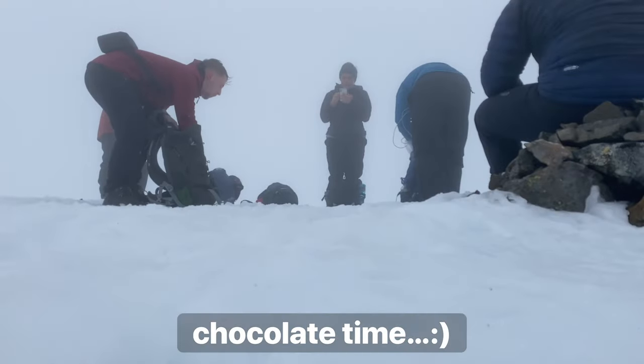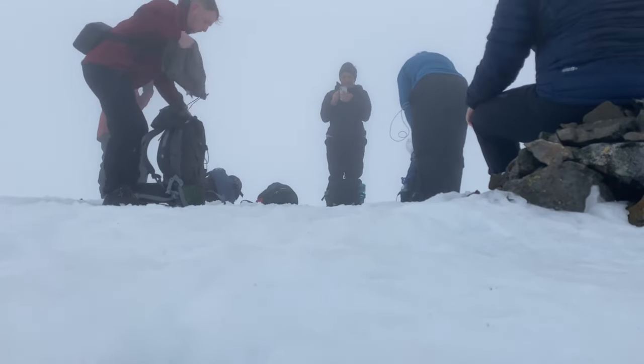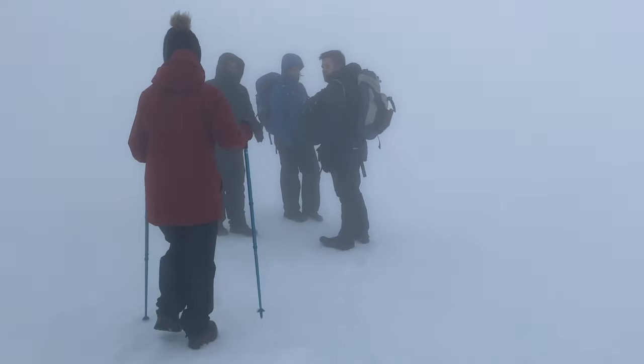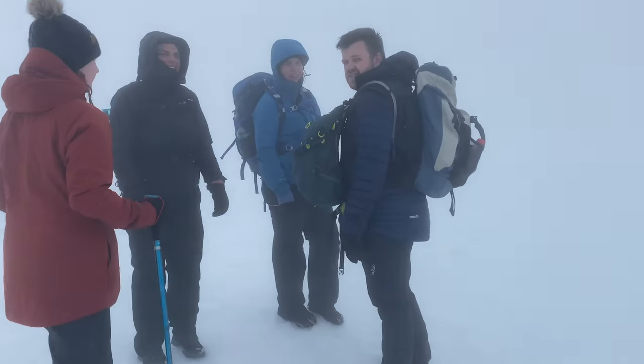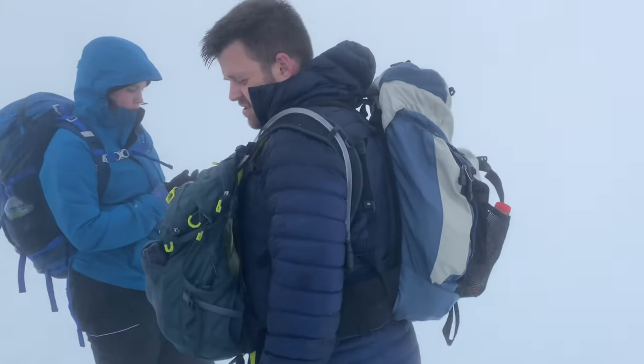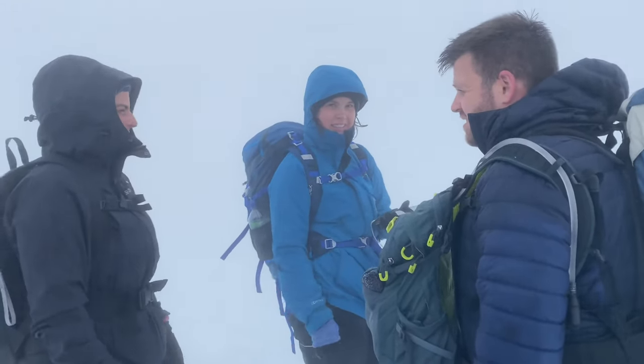I keep recording clips of me talking but you probably can't even tell — it probably doesn't look like I've moved anywhere, it's just cloud and white. We're nearly there — easy peasy, 300 yards it says. It's a long hike, but we're only about 30 metres from the top.